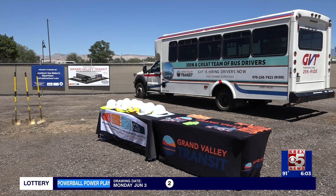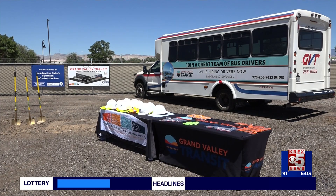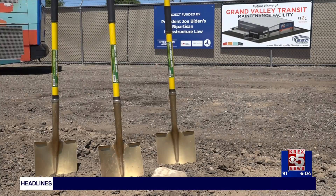A new maintenance facility for Grand Valley Transit could keep local buses running more smoothly. GVT broke ground on the new facility today at 2553 Riverside Parkway. It will also eventually help maintain the city's compressed natural gas bus fleet.